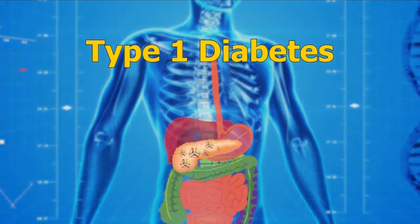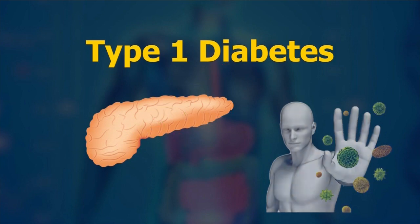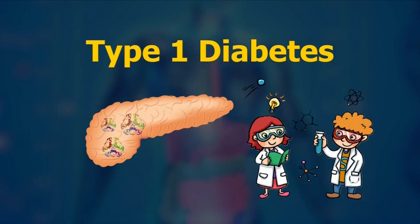In type 1 diabetes, a person's own immune system attacks and kills insulin-producing beta cells within the pancreas. Now, researchers are growing beta stem cells in the lab. We want to use these cells and combine them with innovative tissue engineering strategies that protect them from the host immune system.